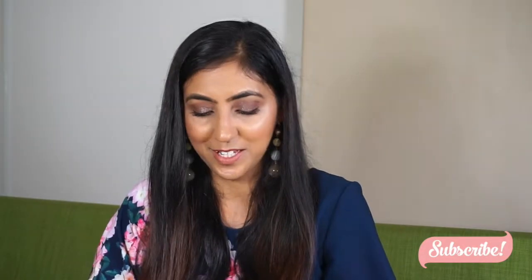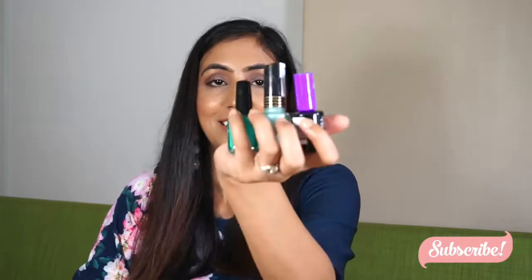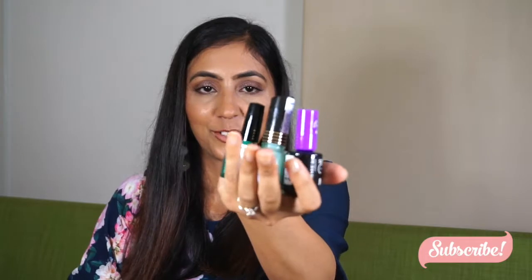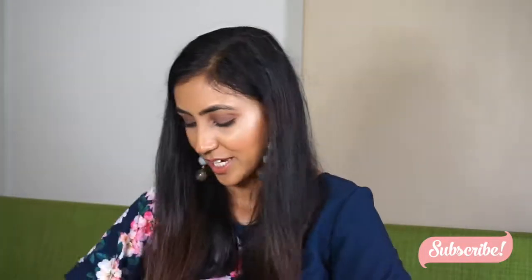Another thing I have is three nail polishes — these ones. I forgot to take them out of my bag, so they're going to go out now.